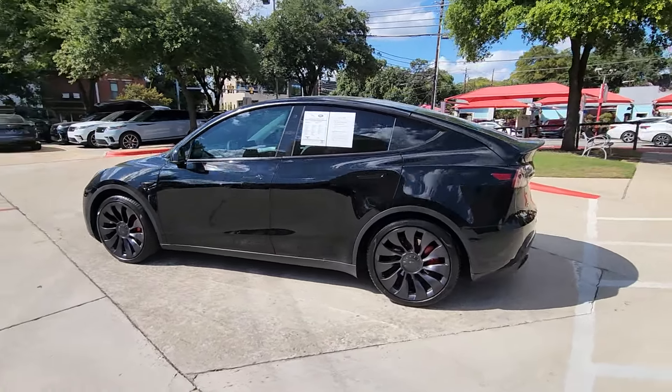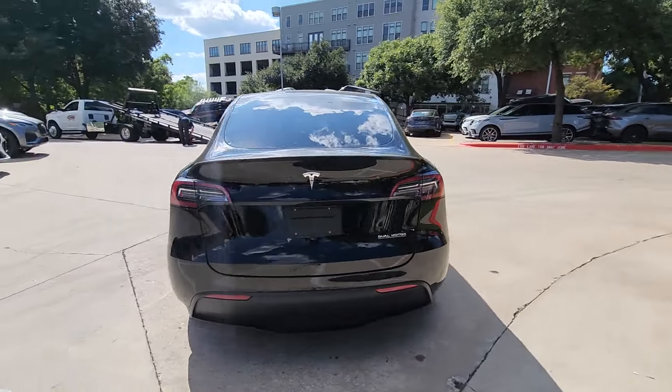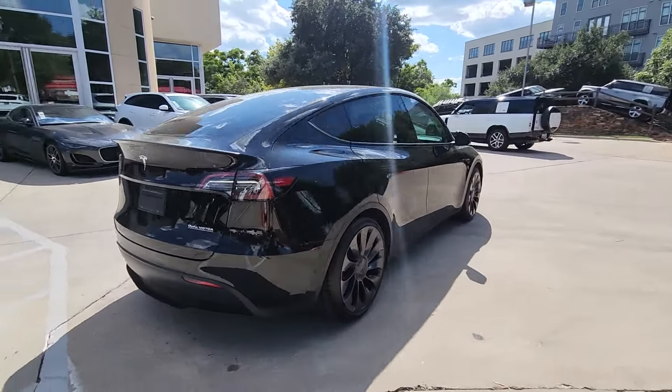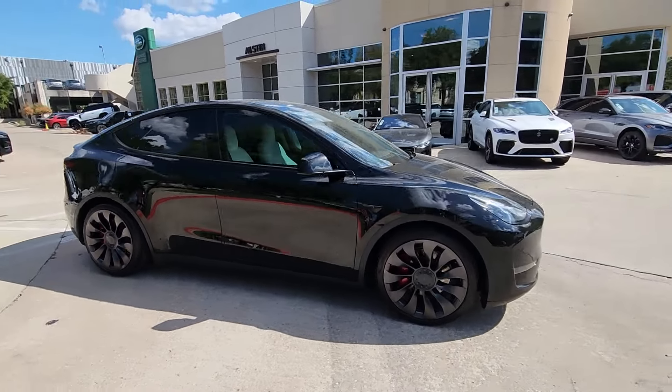Introducing the 2022 Tesla Model Y. This vehicle is an outstanding buy, with fewer than 40,000 miles on the odometer. Enter a bright new world in this stunningly high-tech Model Y.